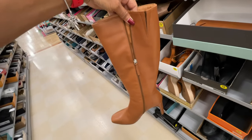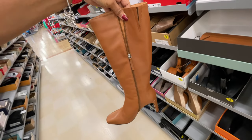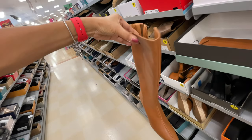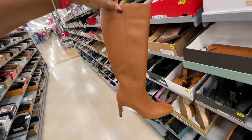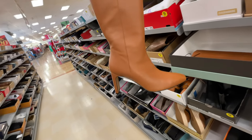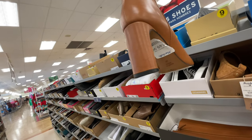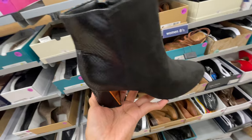This is a beautiful cognac boot, this is so pretty — 150 dollars. This is an EXO X boot, 30 dollars.